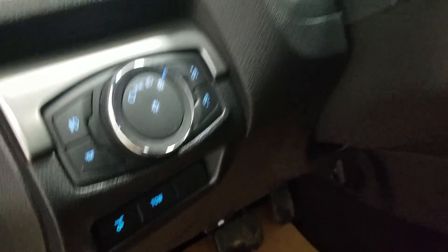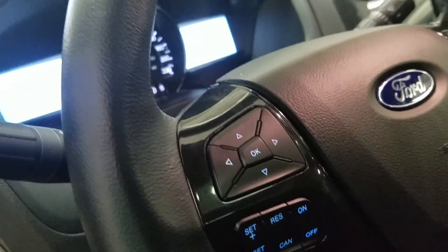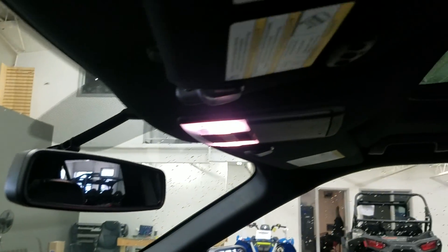Over at our steering column we have our automatic headlight dial, as well as our liftgate button, and our tilt steering wheel with information trackpad and cruise control settings on the left. On the right we have our hands-free entertainment and volume controls. Looking up, we have our auto-dimming rearview mirror with cabin lights, three garage door opener points, and our beautiful dual panel moonroof.